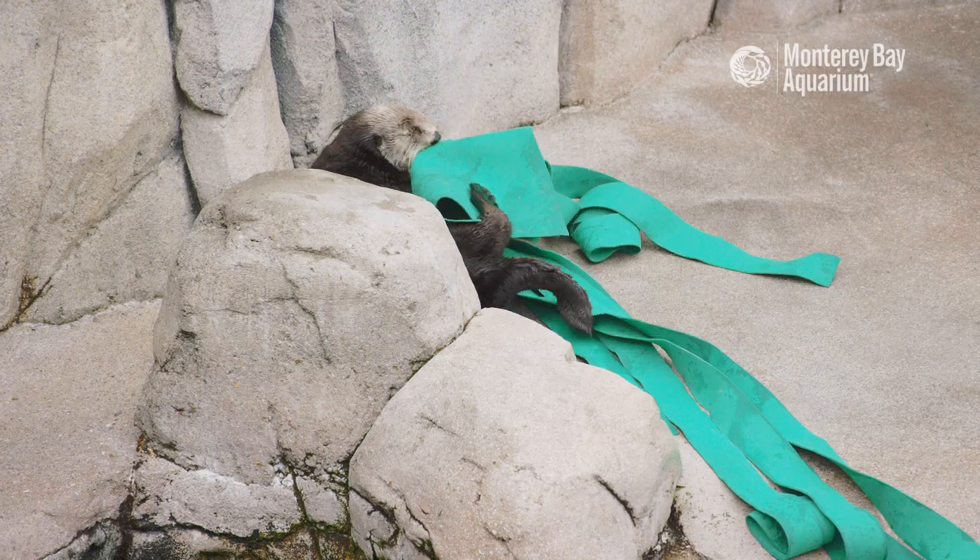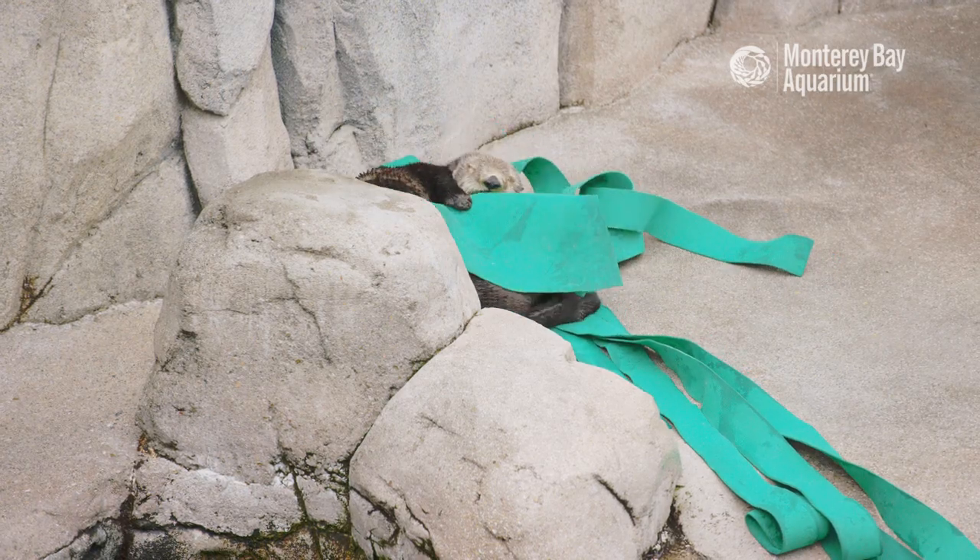Hi everyone and welcome to the Monterey Bay Aquarium Sea Otter Exhibit. Find your favorite patch of car wash kelp and snuggle in. It's time to meet Abby.